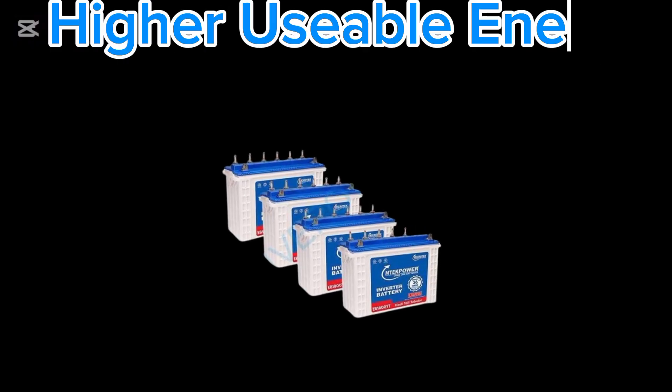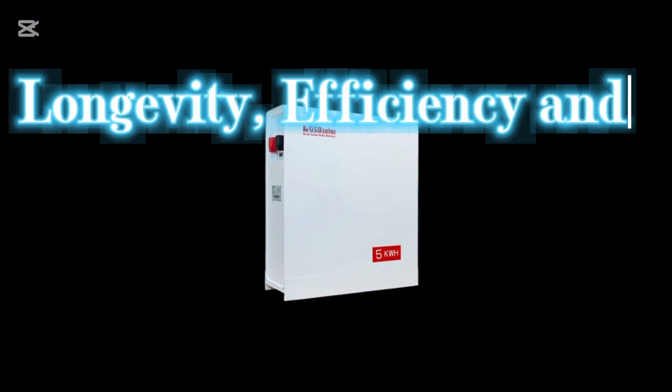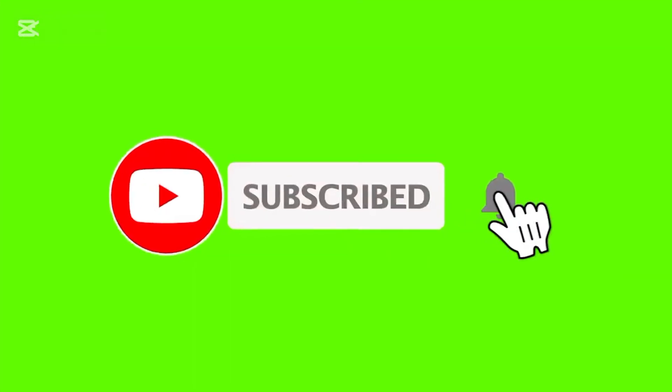If you want higher usable energy at a lower cost, choose tubular batteries. But if you prefer longevity, efficiency, and zero maintenance, go for a lithium battery. Which one would you choose? Comment below.